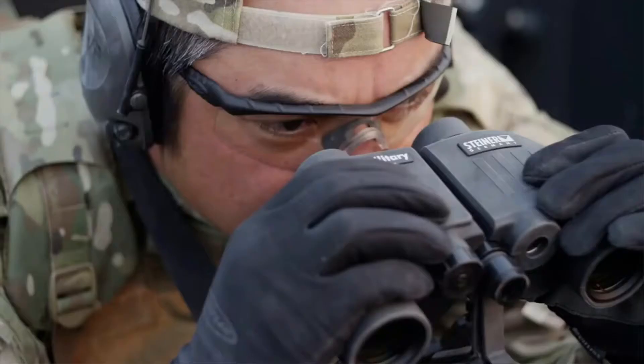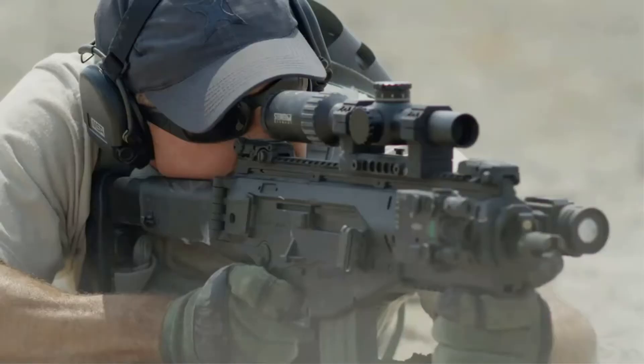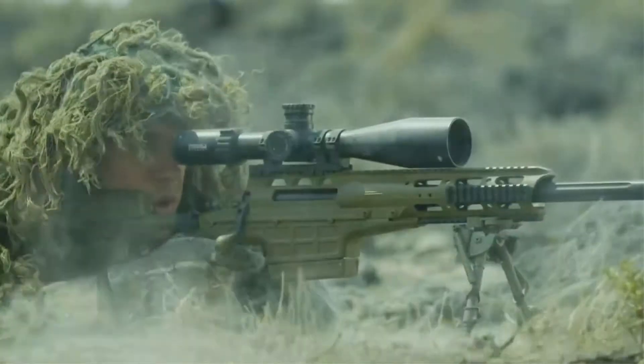They're definitely on the more expensive side of the price spectrum, but we think the rugged durability, compact portability, and excellent optical clarity they provide warrants the higher price tag.